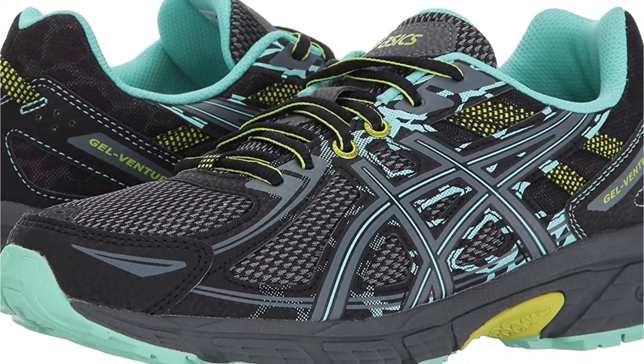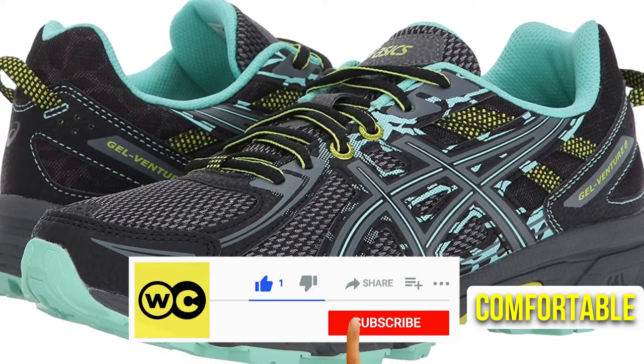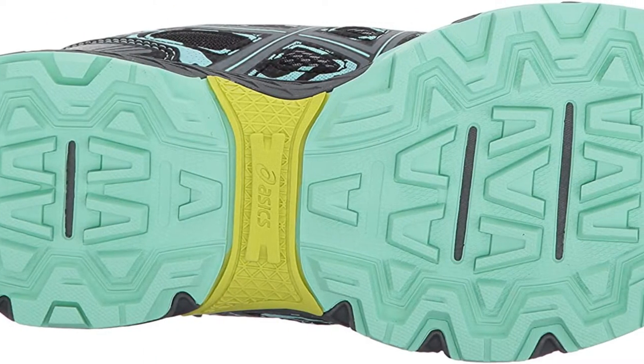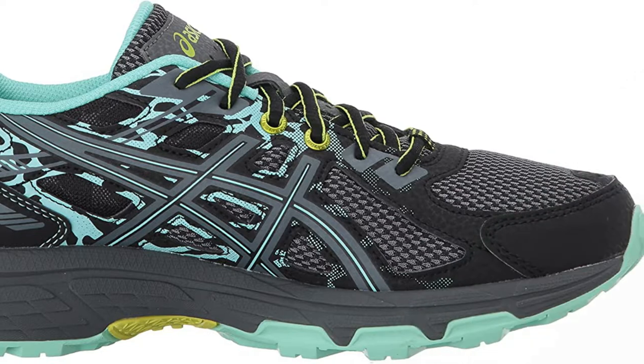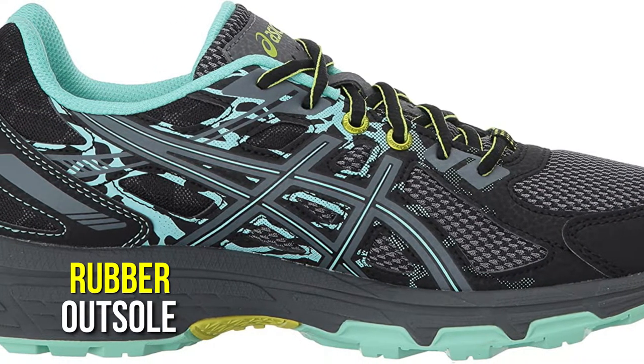The ASICS Gel Venture 6MX Running Shoe for Women. Your run will be made more comfortable and supportive with these shoes. As you run, the ASICS Gel cushioning system helps absorb impact and protect your foot. With its durable outsole, this shoe provides traction and stability on any surface. The EVA midsole absorbs shock and impact, while the rubber outsole provides traction and stability.